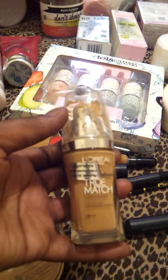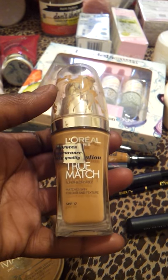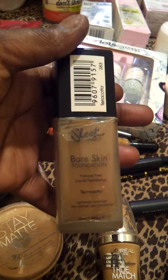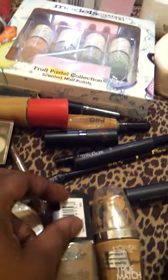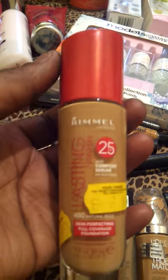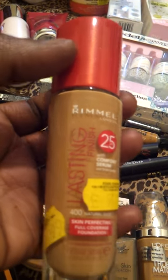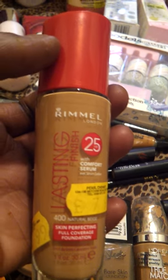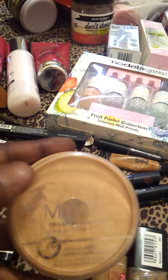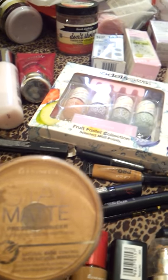I also use L'Oreal True Match Foundation and the Sleek Bare Skin Foundation. Recently I bought the Rimmel Lasting Finish Foundation as well. I've also got the Rimmel Stay Matte Pressed Powder.